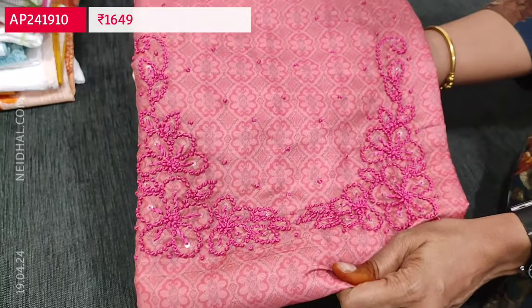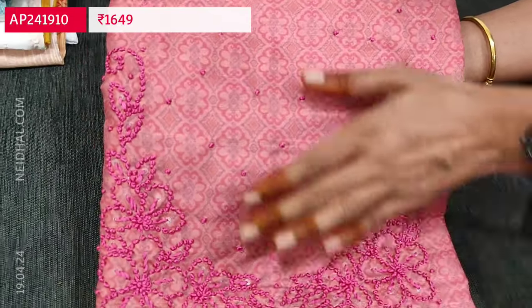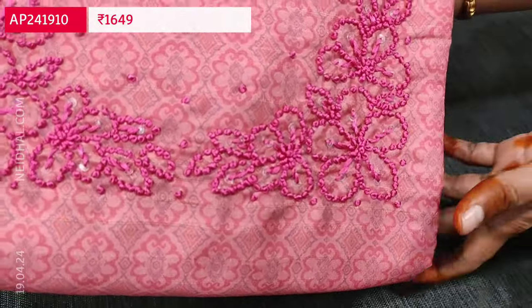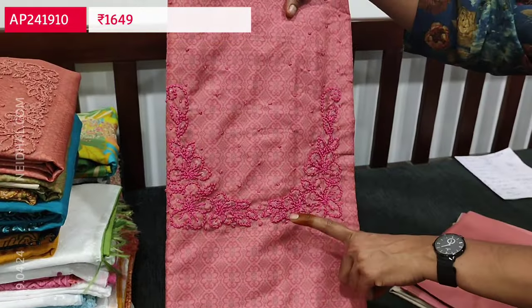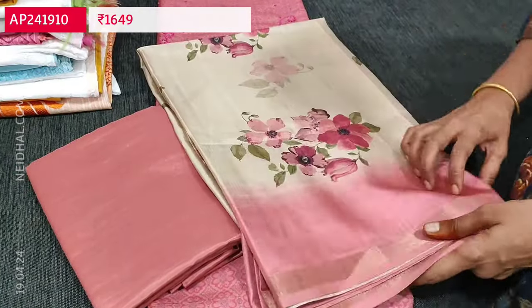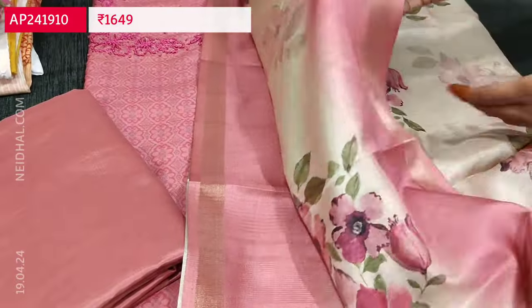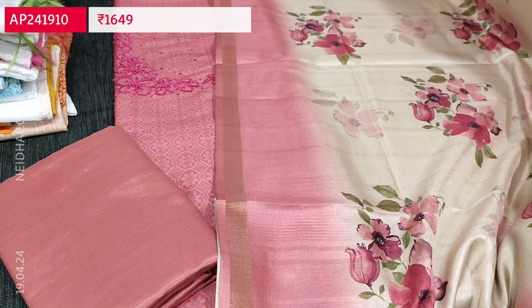Next is dress material in semi geetcha — a kind of textured soft silk cotton material with a self-woven design all over. It's printed all over and a very different kind of work is done on the yoke — all French knot detailing that gives a beautiful embossed look. The first color is pink. The front and back both have floral print. Lining is needed. We have matching silky fabric for the bottom and a beautiful floral printed soft lightweight silk cotton dupatta with thin gold tissue borders on either side. The cost is 1649.